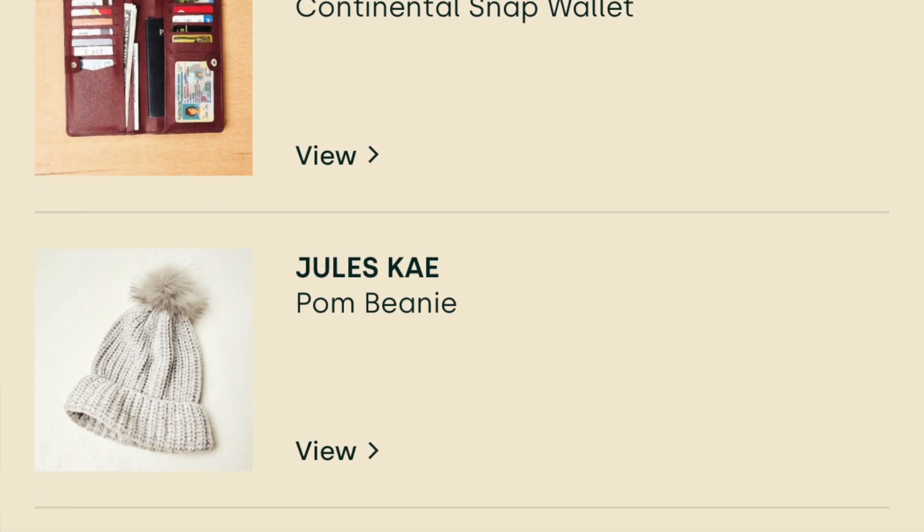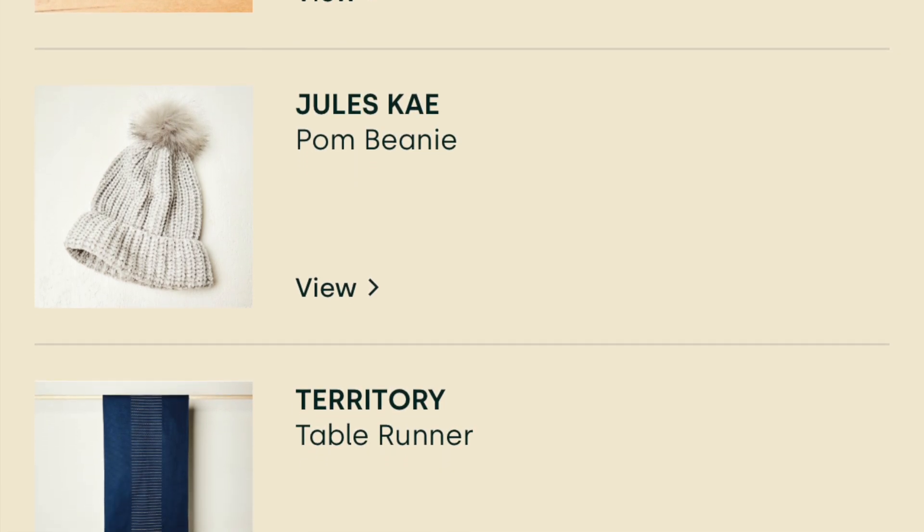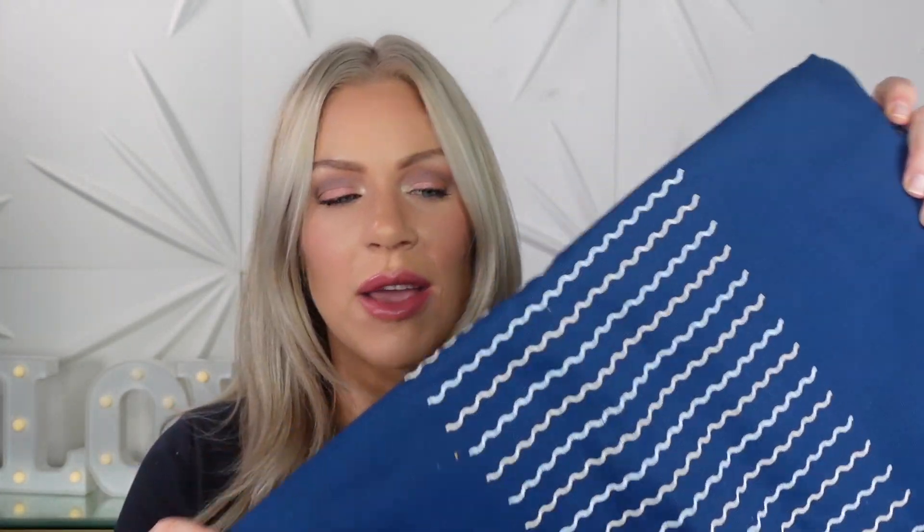For choice product number three, my choices were the Lark and Eve Continental Snap Wallet, Jules K Pompini Territory Table Runner. I chose the Table Runner, which again I don't know why, because we never entertain. Honestly, my dining room table is full of my son's toys right now. Our dining room table is never used for dining — it's usually used for storage. But I do really like it, and one of the things I like is that it goes with the Dipples — they match. So if I were ever to entertain, I have a Table Runner and a Dipple. It's really pretty.